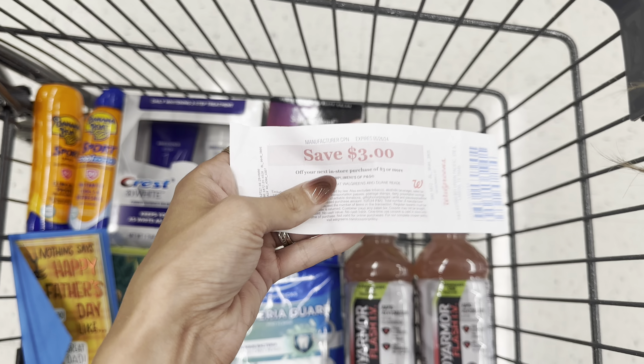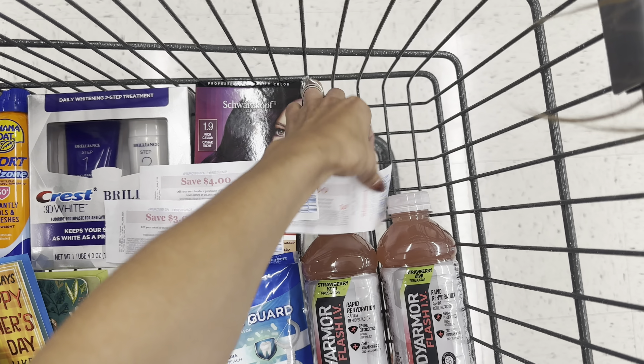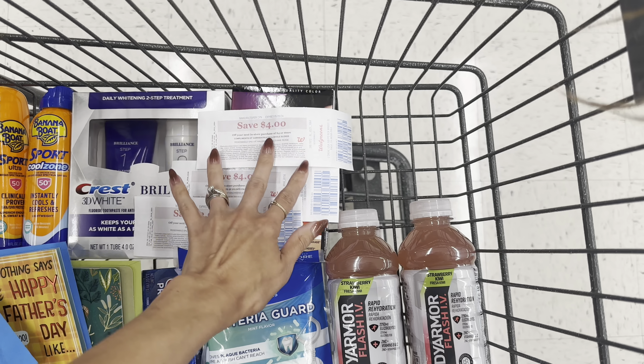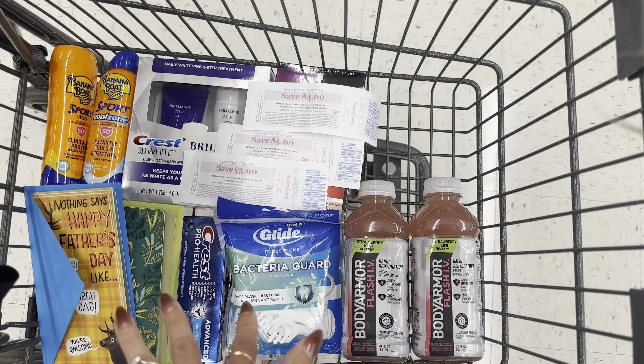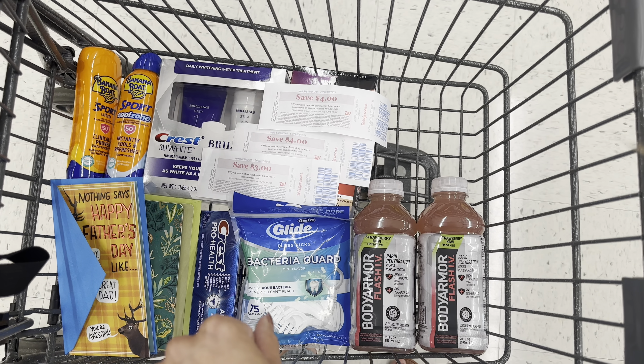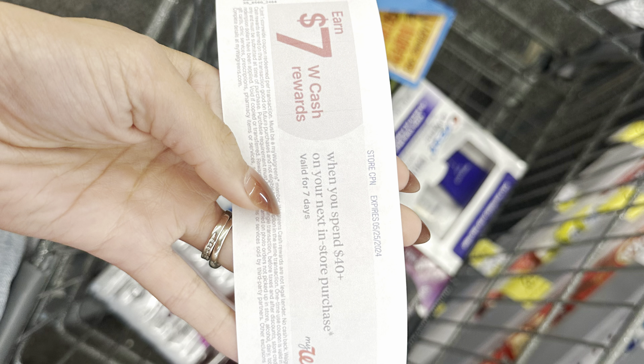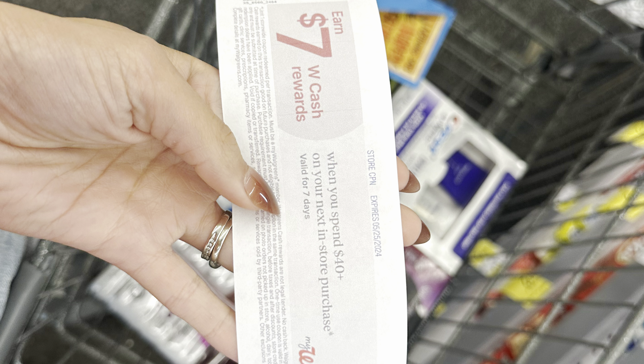If the paper coupon says manufacturer at the top, you can use it on a spend deal. I have some that I earned last week, and that's going to help lower my out-of-pocket costs a little on this transaction. So this is everything I'm going to pick up today — we're going to head to checkout. After I bought the banana boat, a spend 40 get $7 Walgreens cash printed for me, so I'm going to use it for my big transaction.